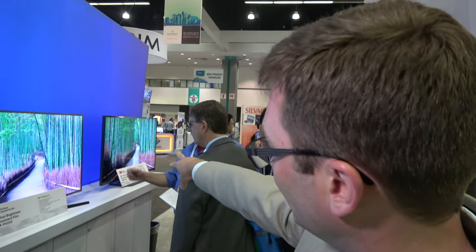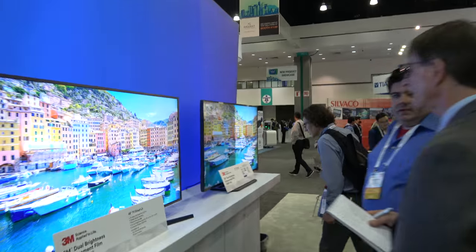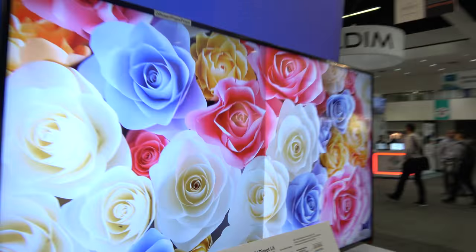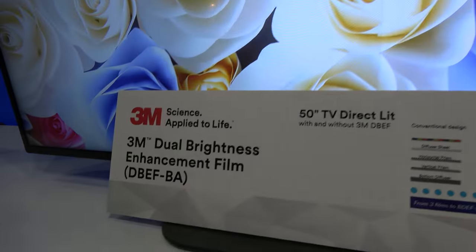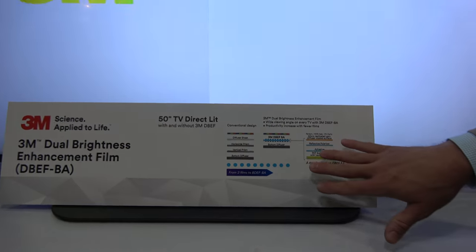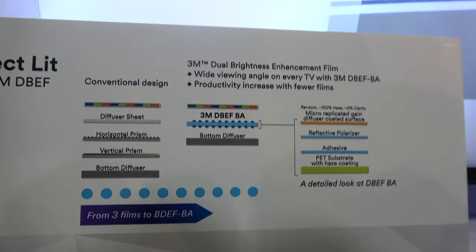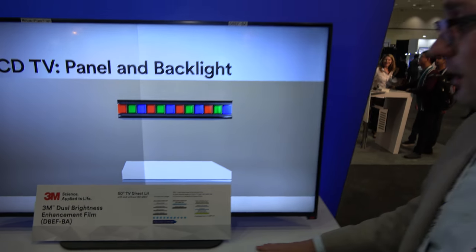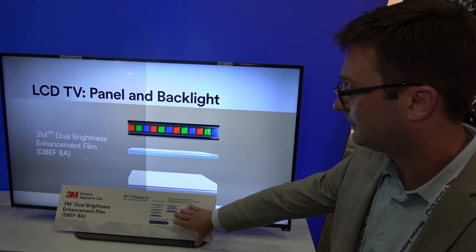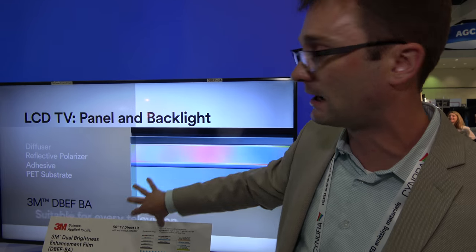Take a look at this display — I think this is the best demonstration here of the brightness. You can see off-axis here, the right versus the left. This side is using 3M. Our latest product for TV backlights is called 3M DBEF VA. The 3M DBEF VA can replace the top diffuser and two prism films and achieve similar on-axis performance.